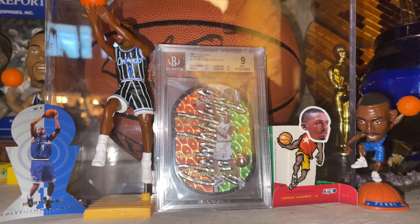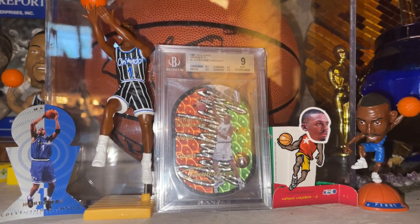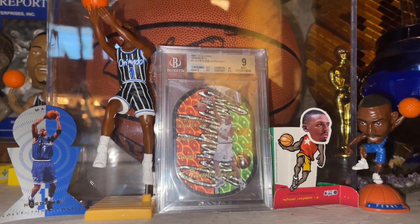And then for a high end insert set, I'm going to go with my favorite in my collection and go with the Jambalaya. Those cards are gorgeous. It's one of those cards that look gorgeous in pictures, but when you get one in hand, it only gets better. Every time I look at it, I get happy. So Jambalaya is my number one for a high end set.